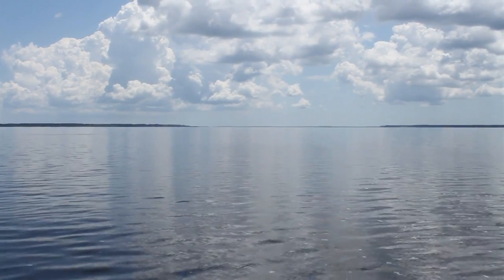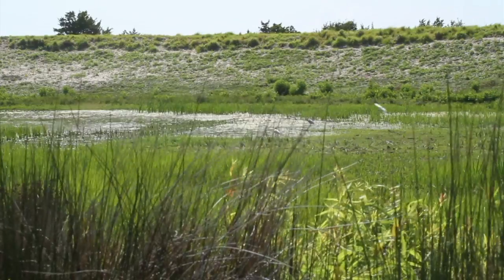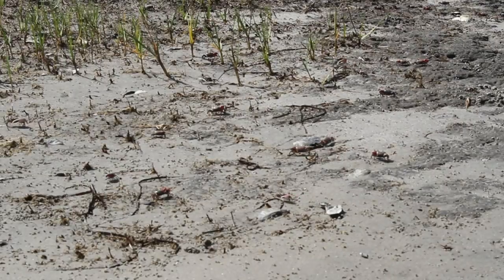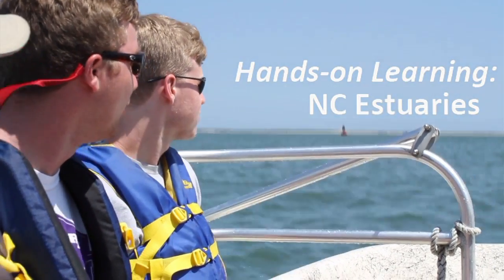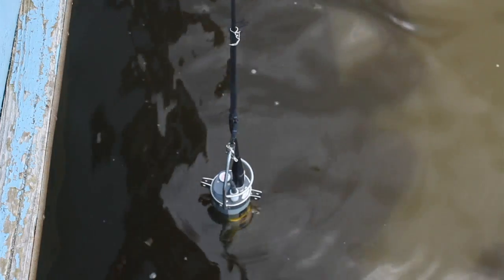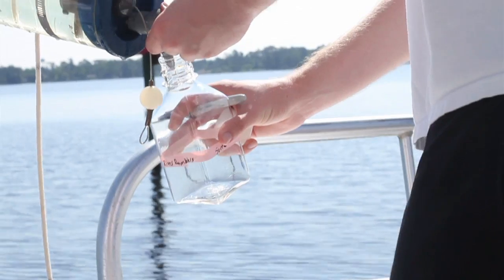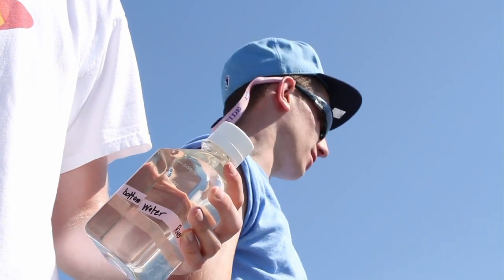You can't study the environment without going into the environment. From my perspective, it gives me the chance to bring the students out into the environment and to engage in hands-on learning. For a lot of students, the fact that they're lowering the YSI salinity meter down and they're actually seeing before their very eyes and writing the data down as it's changing — it just suddenly comes to life. It becomes real. It's not just something out of a book or something I tell them.